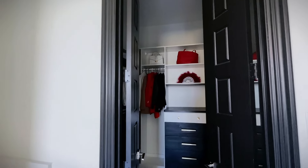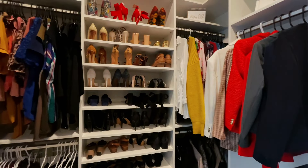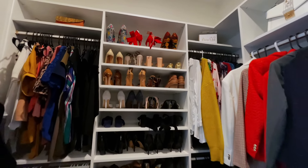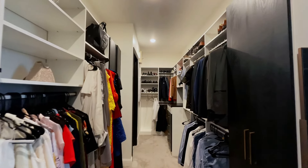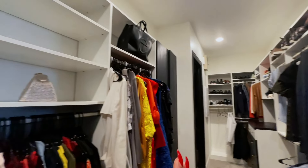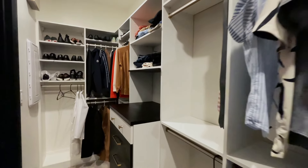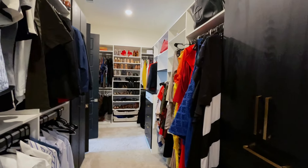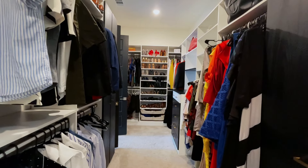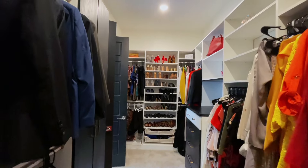Now to our closet — Alexa, turn on closet light. This is my shoe wall, and my purses are in here as well as in the mudroom. He has his side too. On my side we have white coats — super functional. We love this space. California Closets did our closets, they did our media center in the living room, and they also helped with parts of the bar. Absolutely love their work.